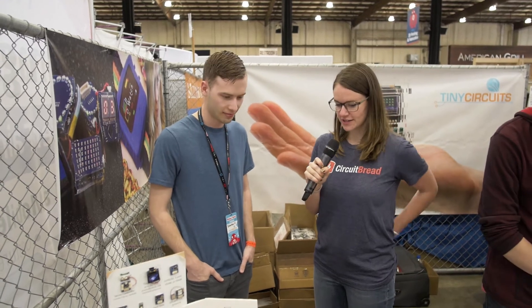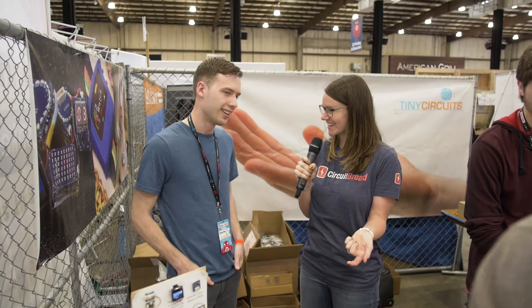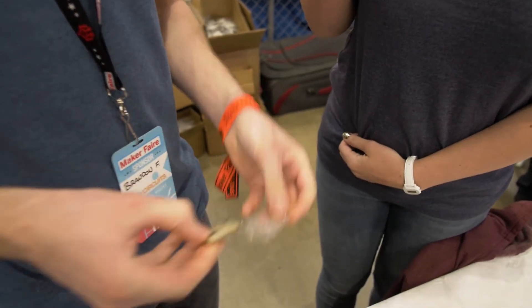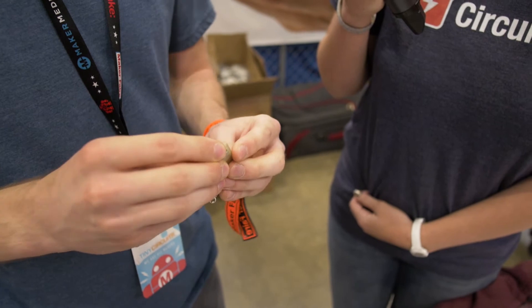We saw earlier the little handheld game — can you show us that and demo it for us real quick? Yeah, you're going to want to get in close to see this. This is still a prototype. This is the only one in the world that we've got, and this is the world's smallest Game Boy.